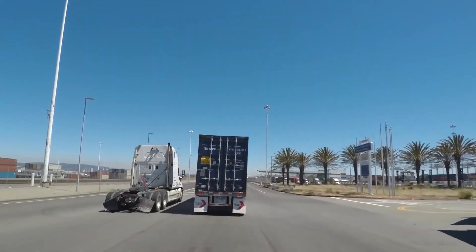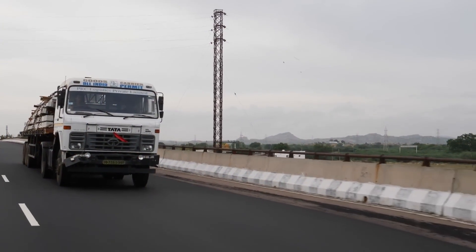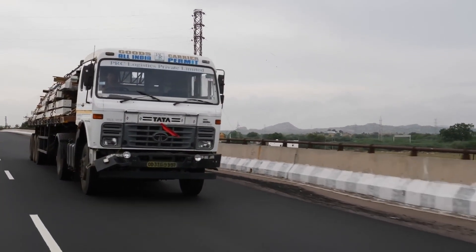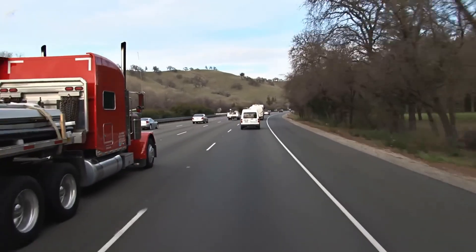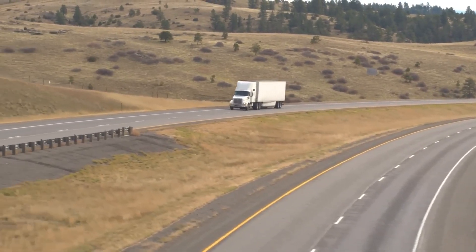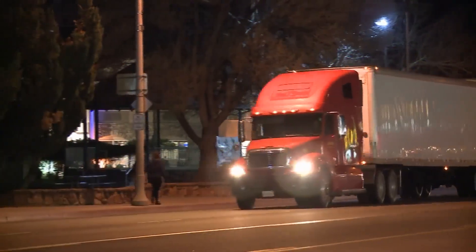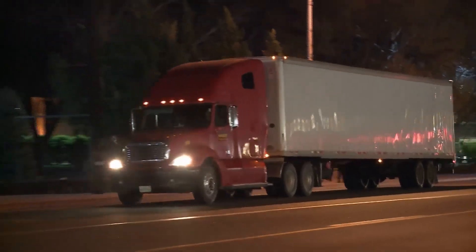Trucks are the backbone of commerce as they move cargo from one place to another. If they are not transporting raw materials, they are moving finished goods from the factory to the retailer. Sometimes they carry parts used in manufacturing too. Truckers cover long distances as they take goods from one part of the country to another. Due to the tasking requirements, trucks have to be solid and powerful.